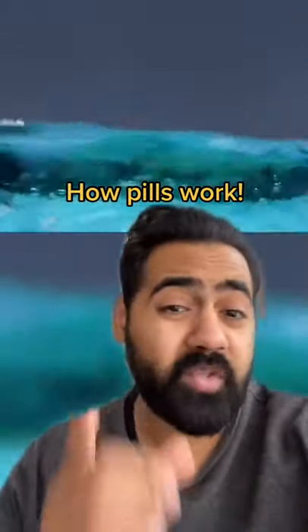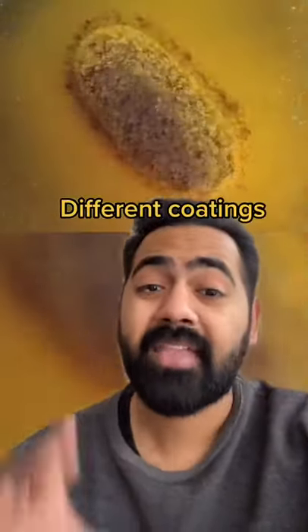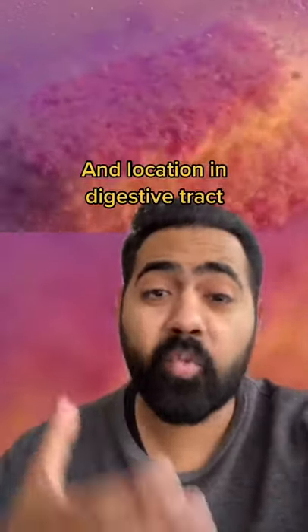This is how pills know exactly where to work in your body. Each pill is precisely engineered to dissolve at a specific time and place in your body. Pills have different coatings that are affected by specific acidity levels depending on where they are in the digestive tract. This determines how, when and where they dissolve.